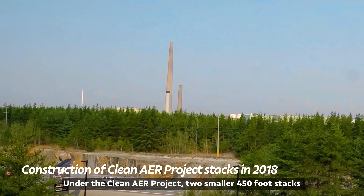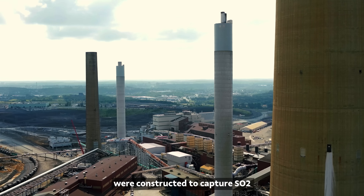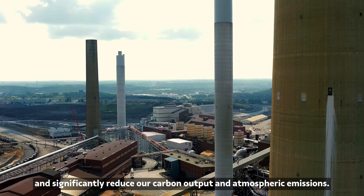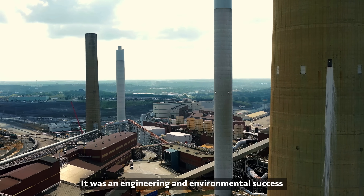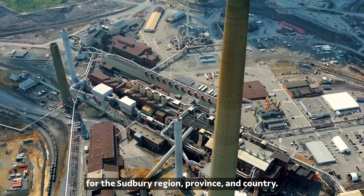Under the Clean Air Project, two smaller 450-foot stacks were constructed to capture SO2 and significantly reduce our carbon output and atmospheric emissions. It was an engineering and environmental success for the Sudbury region, province and country.